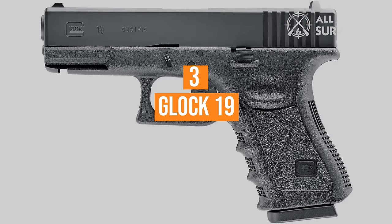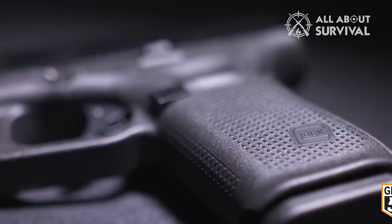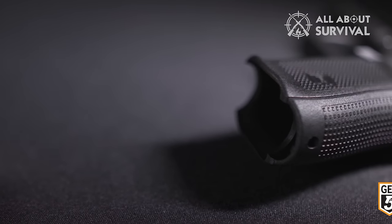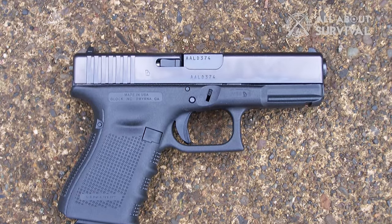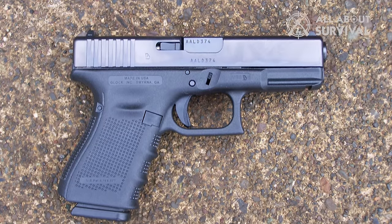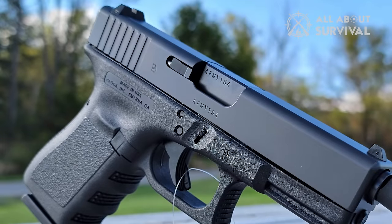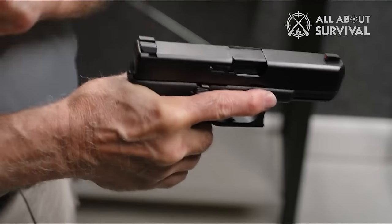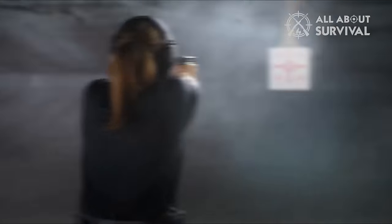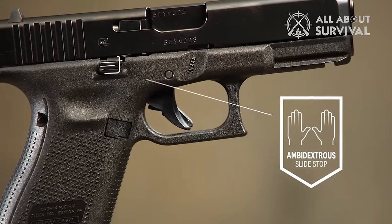Number 3: The Glock 19. The Glock 19, introduced in 1988, is the subcompact variant of the Austrian firm's famous Glock 17. Adopted by the Austrian army in 1982 as the P-80, the Glock is a polymer-framed, striker-fired, recoil-operated semi-automatic handgun. Striker-fired means the firing pin is driven forward by its spring rather than a hammer blow. Known for its simple, rugged exterior colored in black with a rectangular slide and legendary reliability, the Glock has become one of the world's most popular handgun designs. The G19 is the most versatile and suitable for beginners.